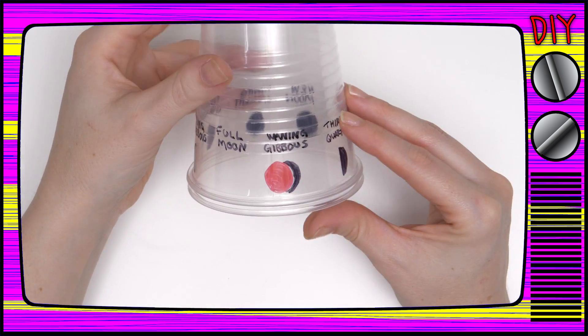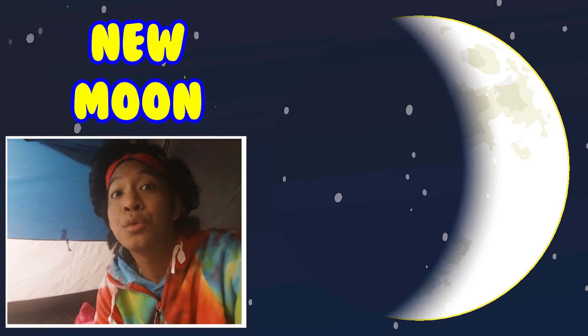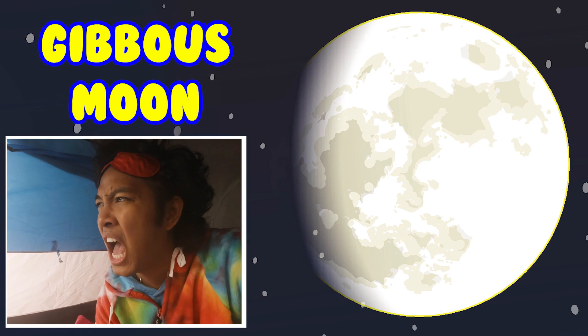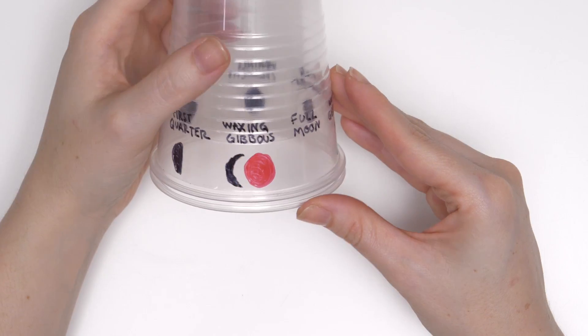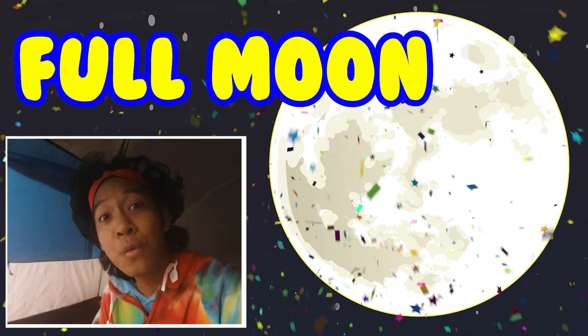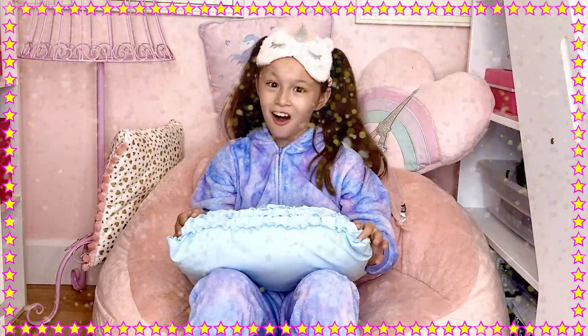Explorers, make sure to ask a parent to help you write the phases in the correct order. Now you can see how the moon changes from a new moon, to a crescent moon, to a quarter moon, to a... a gibbous moon! Oh yeah, a gibbous moon! And from a gibbous moon, it changes to a werewolf's favorite moon — a full moon! Along with lots and lots of glitter!